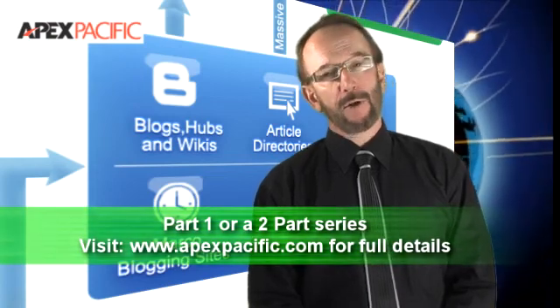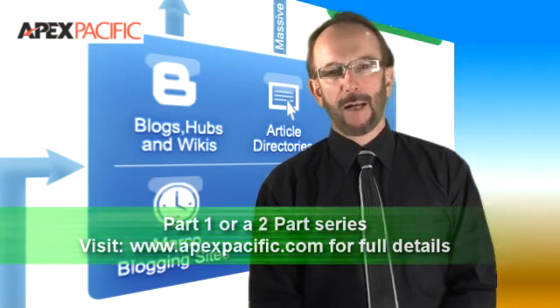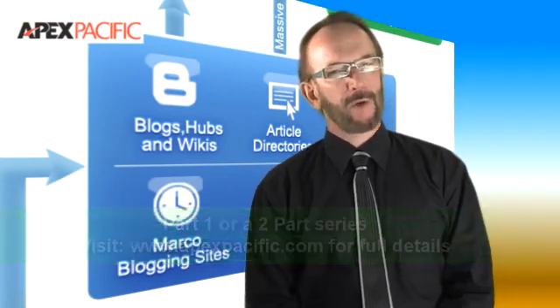Welcome to part one of our two-part series on Apex Pacific's XGen SEO, a revolutionary SEO software tool to get your website to the top of the organic search engine results and generate lots of quality targeted web traffic.